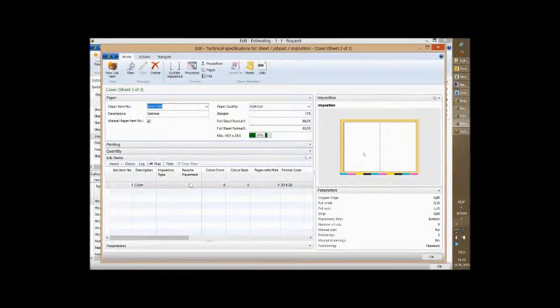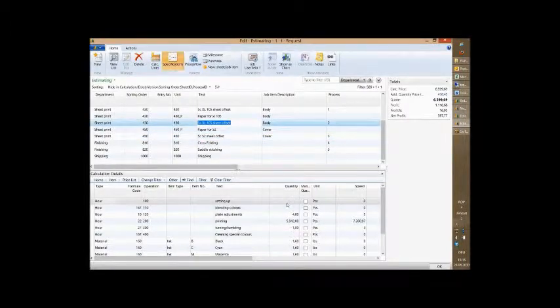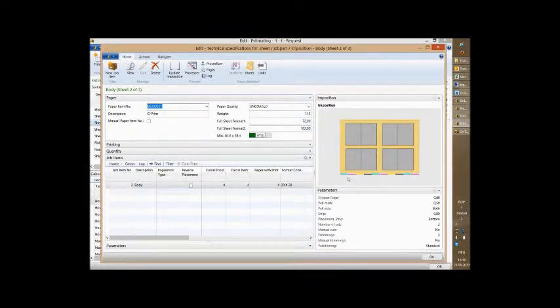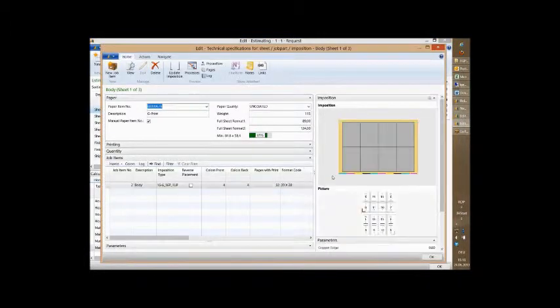PrintVis is the vertical solution for Microsoft Dynamics NAV that will cover all of these pain points. We've been working with the printing industry for more than 15 years and have almost 250 installations around the globe. PrintVis is certified for Microsoft Dynamics NAV and we offer possibilities for both on-premise or cloud solutions and a subscription model as well.